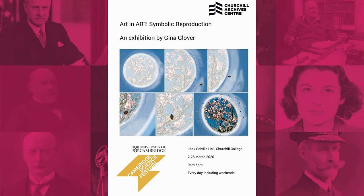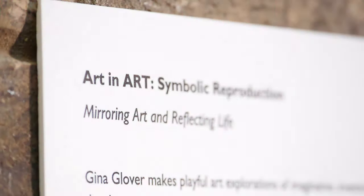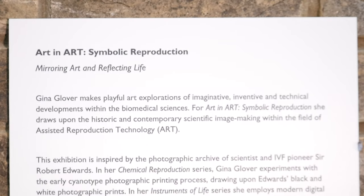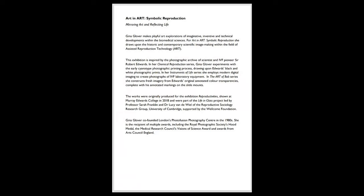Unfortunately, due to coronavirus restrictions, the symposium was postponed and the exhibition was not seen by as many people as we had hoped, and so we created this film of the exhibition. Gina Glover originally created these artworks for the Reproductivities Exhibition at Murray Edwards College in 2018, which was part of the Life in Glass project led by Professor Sarah Franklin and Dr Lucy van de Waal of the Reproductive Sociology Research Group at the University of Cambridge, and also supported by the Wellcome Foundation.